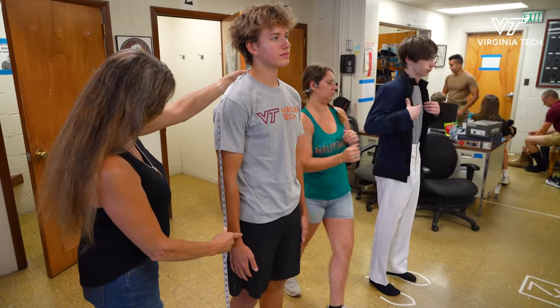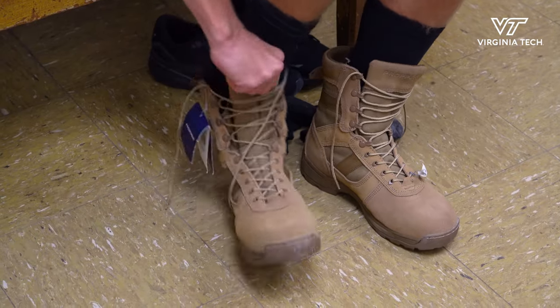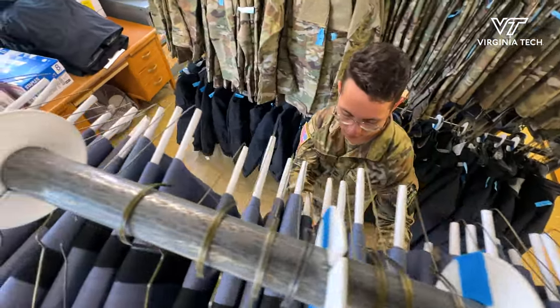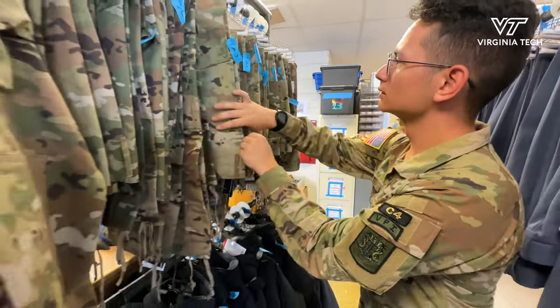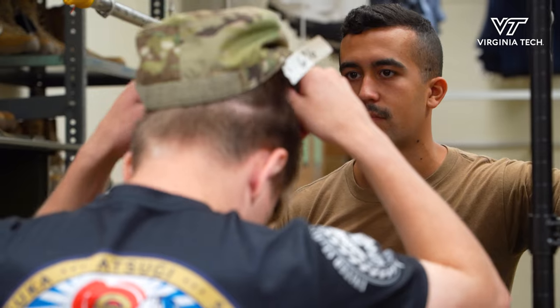Your initial issue consists of your low quarters and then your boots, and then we also have the OCP camo uniform, which is the Army Regulation and Air Force uniform of today. That consists of pants, a blouse, and then your OCP cover.